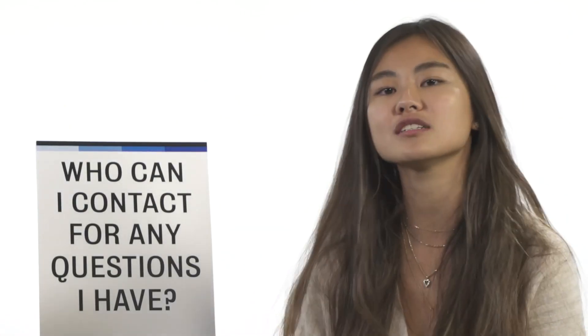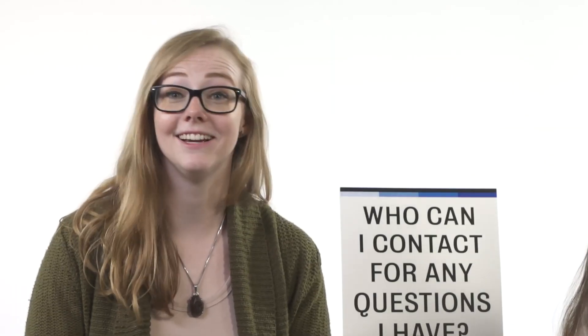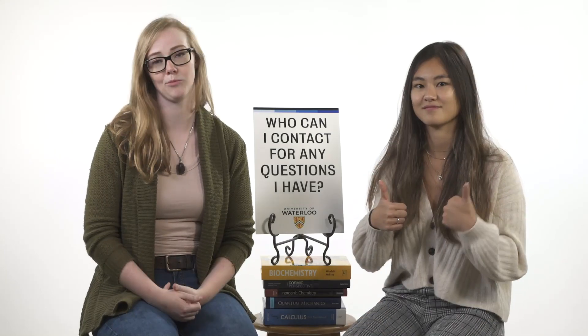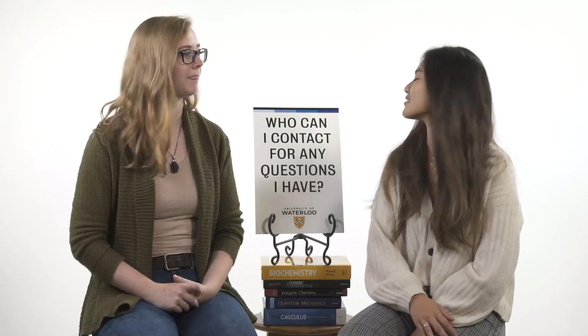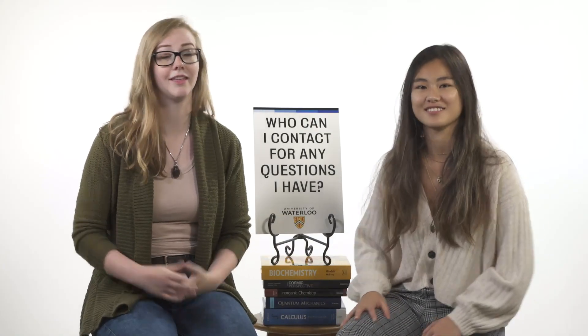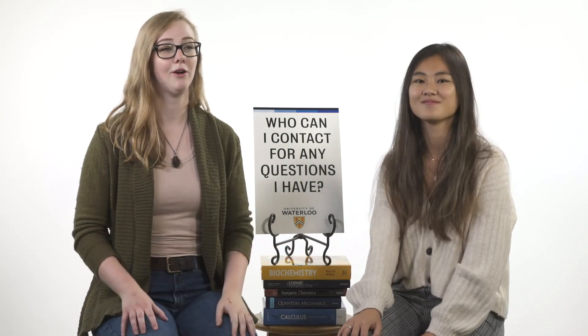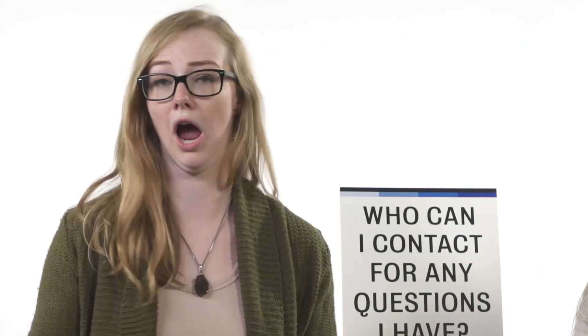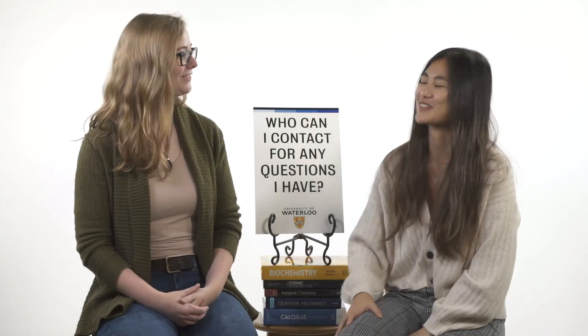Who can I contact for any questions I have? Right now, as prospective students interested in science at the University of Waterloo, you can contact Caitlin, our recruitment coordinator, at science@uwaterloo.ca. She'll be able to help you out with any questions — what's this course about, I'm confused about how to apply. She's here to help. And once you're in university, we also have academic advisors who are here to help with questions like how to get into a course, where you want to go, or if you want to switch majors.